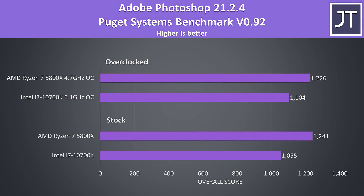Adobe Photoshop was tested with the Puget Systems benchmark tool. Like some of the other tests, the overclocked 5800X result was actually a little worse, but even with the 10700K overclocked to 5.1GHz the 5800X was still scoring 11% higher.